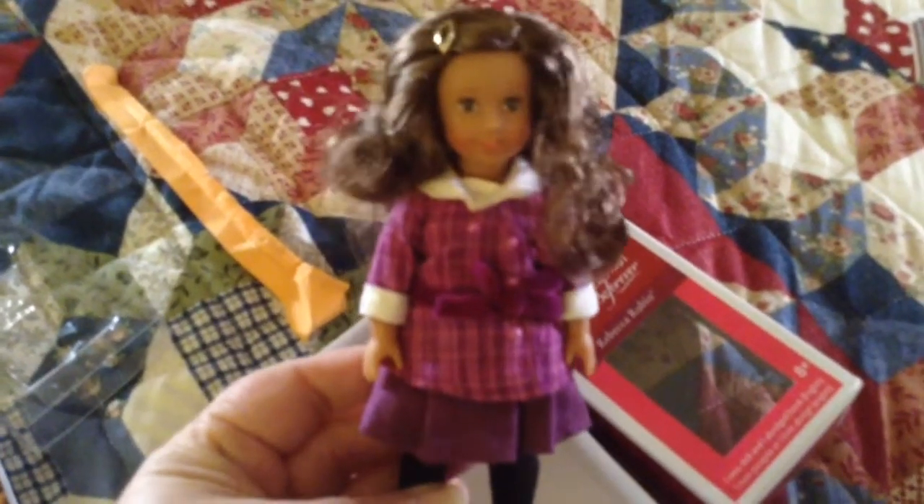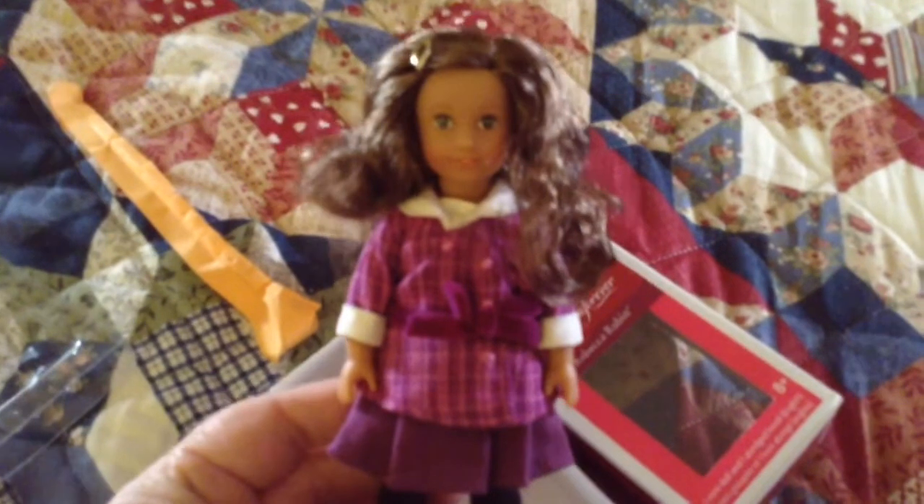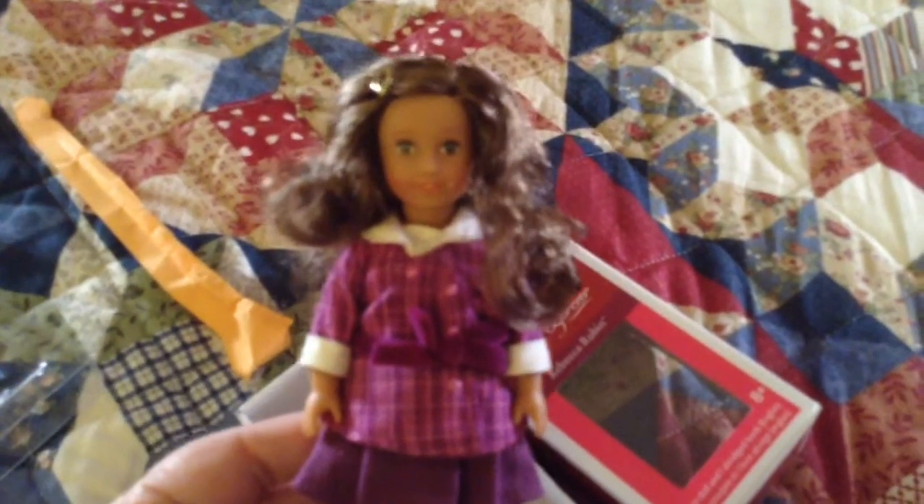So that's my package from Amazon. Thanks for watching. Please comment, like, and subscribe. Have a wonderful day guys.